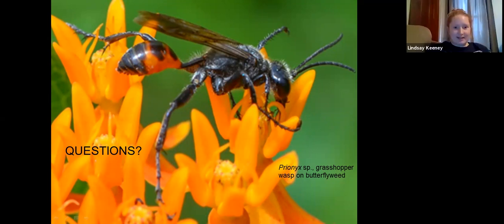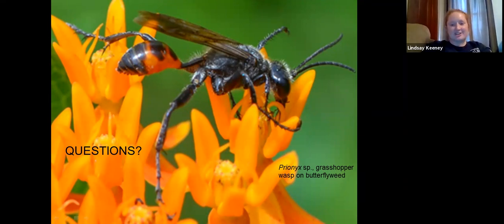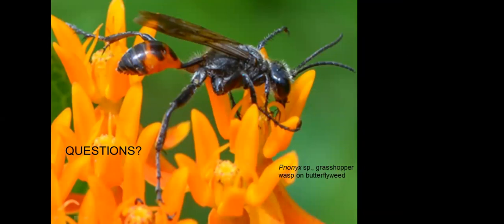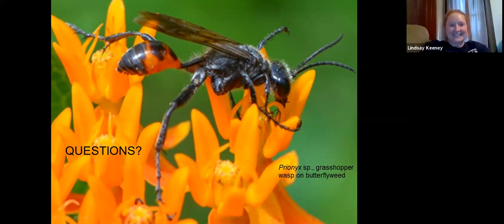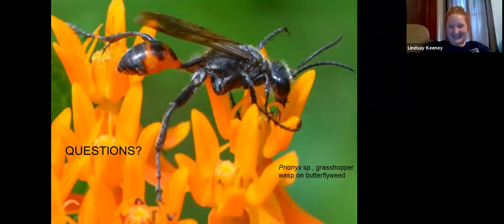Ann asked: how do you get them to stop moving to get good photos? Flowers — thank goodness there are flowers. My interns always joke with me but I get really excited when I find insects mating because then they're preoccupied and I can get a lot closer and get the male and female together. Yes, I chase mating insects — it's all science.